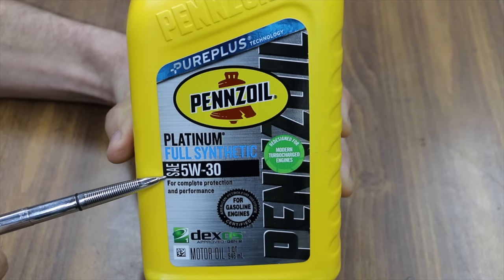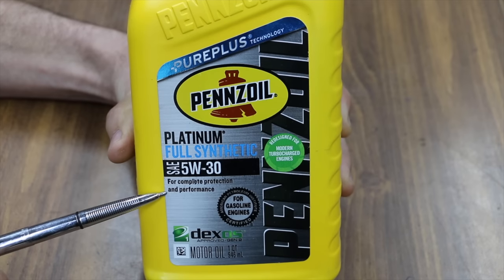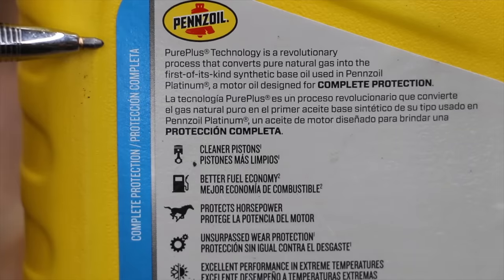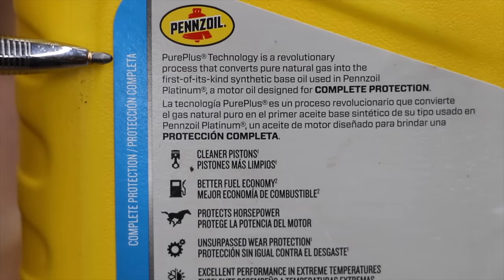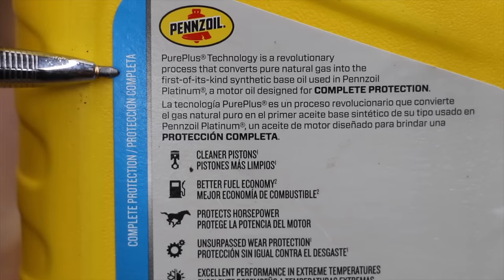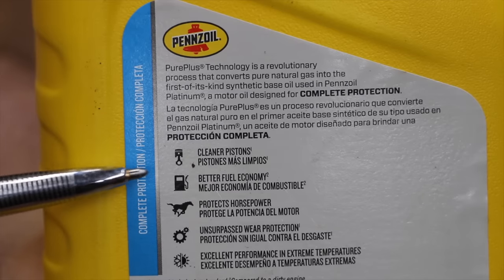The Pennzoil Platinum Full Synthetic SAE 5W-30 uses Pure Plus technology. It claims to offer complete protection and performance. It also has Dexos 1 Generation 2 certification. This is a very unique motor oil — it uses Pure Plus technology, which is a revolutionary process that converts pure natural gas into a first-of-its-kind synthetic base oil used in Pennzoil Platinum, a motor oil designed for complete protection.